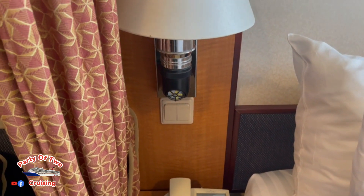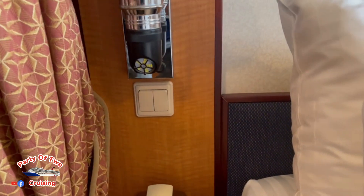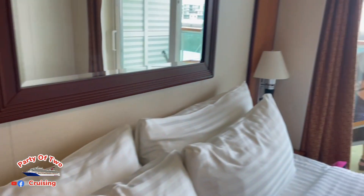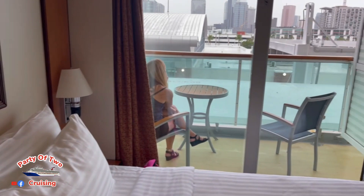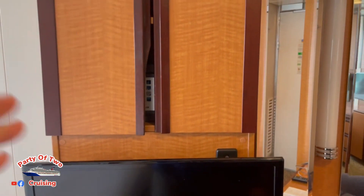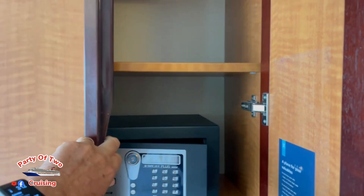On Royal, you'll notice there are no USB ports on either side. There's a small TV, a safe, and a couple more shelves.